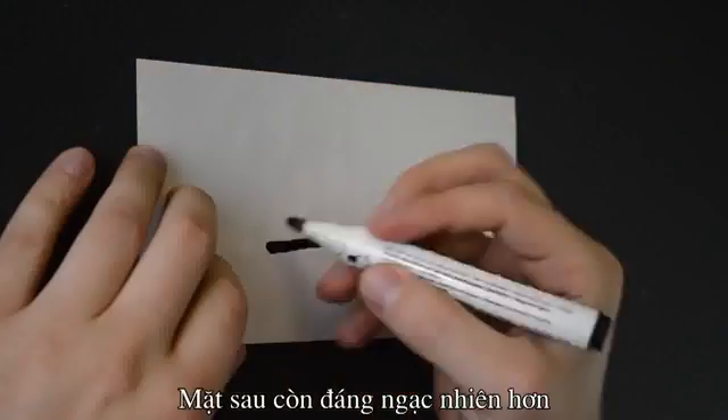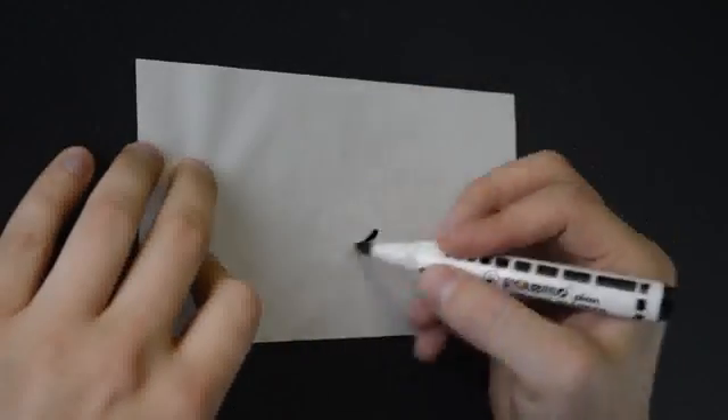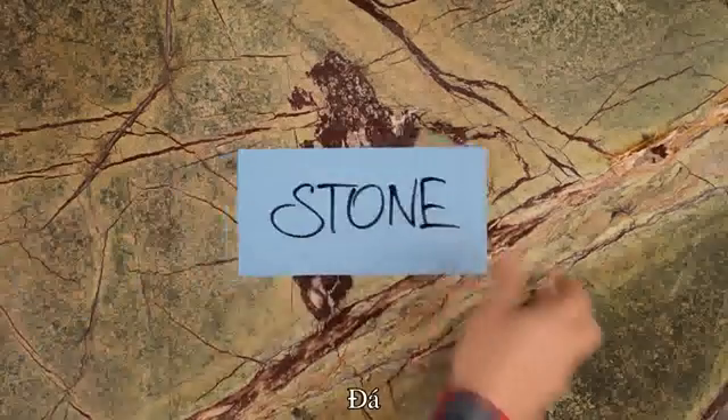The back side is erasable. You can write on it with a marker, erase it, and then write all over again. Magnetic sticks to any surface — and I mean it. Any surface.